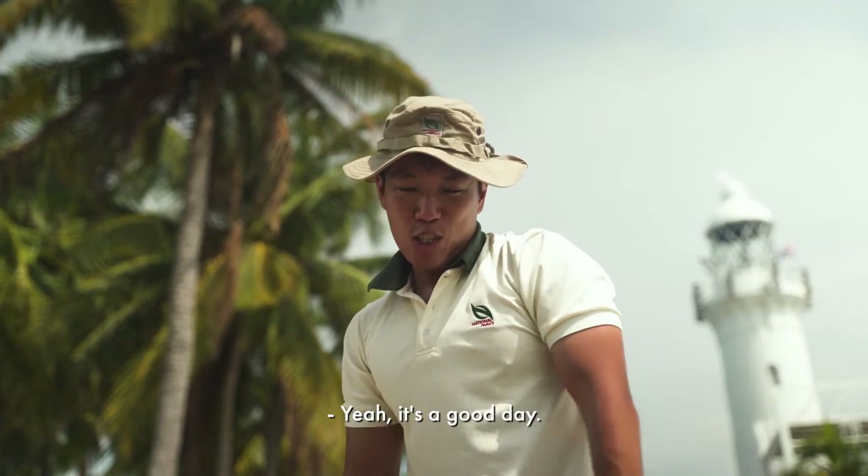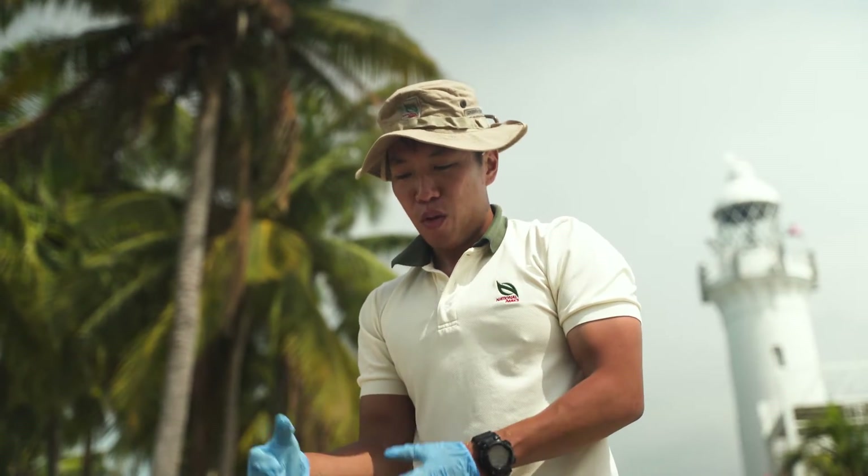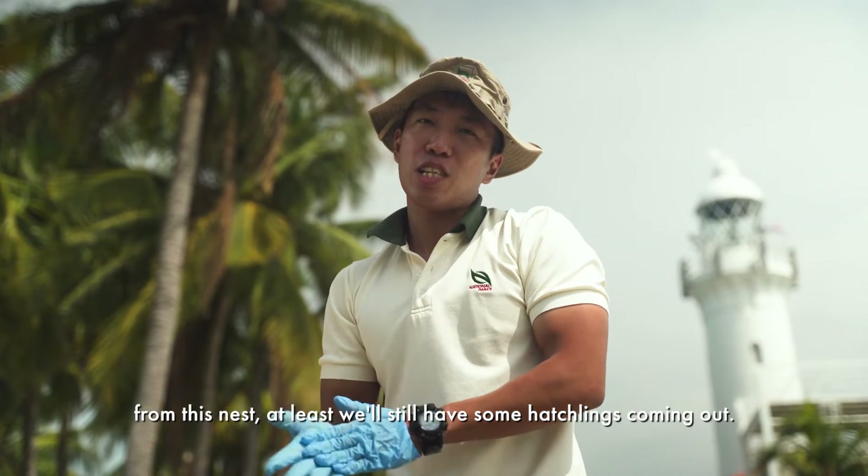Is it a good day? Yeah, it's a good day. We saw some hatchlings so that's a clear indication that from this nest at least we'll still have some hatchlings coming out.